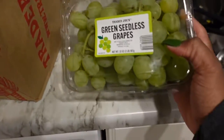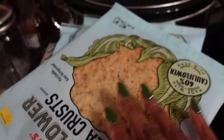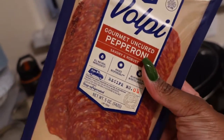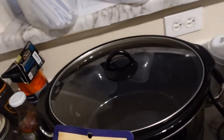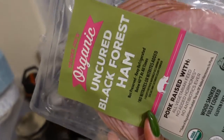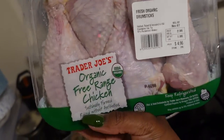Moving over here, we've got some green seedless grapes, some cauliflower pizza crust, some pepperoni to go with that. We got some turkey breast — that's clearly turkey — black forest ham, and then some chicken lunch meat.